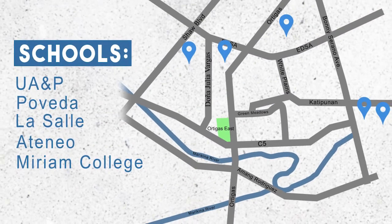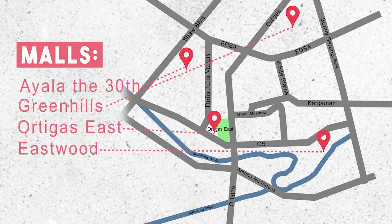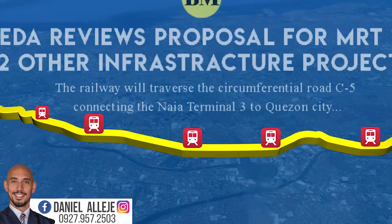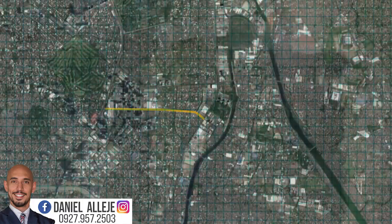Ortigas East is near schools, malls, and other institutions. Not to mention the planned C5 MRT station around here. Because it's connected to Julia Vargas, it is considered to be an extension of the Ortigas Business District.